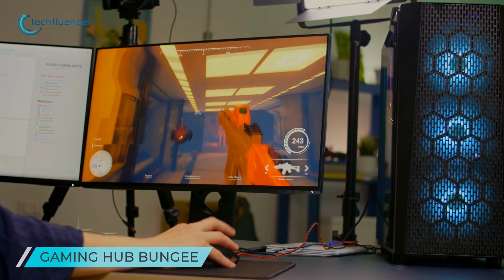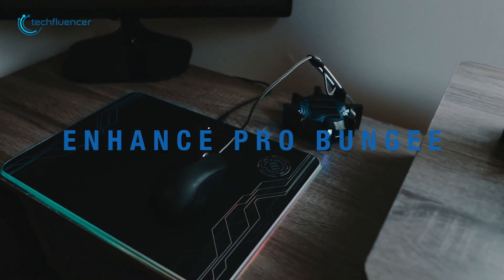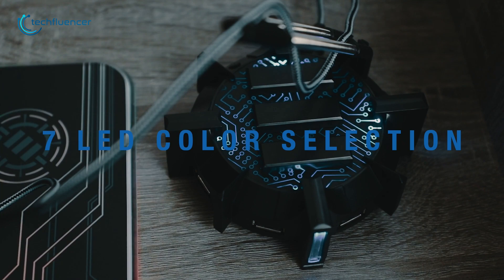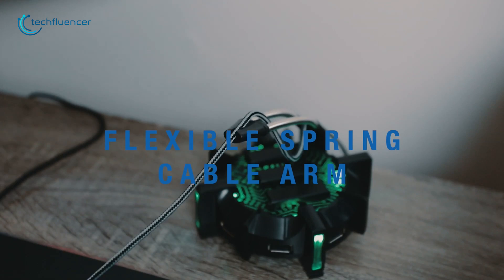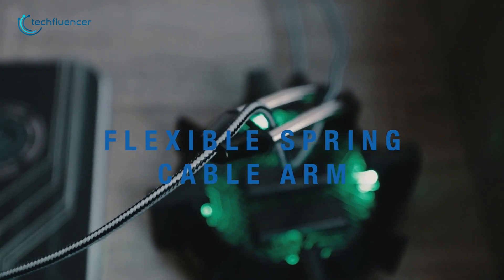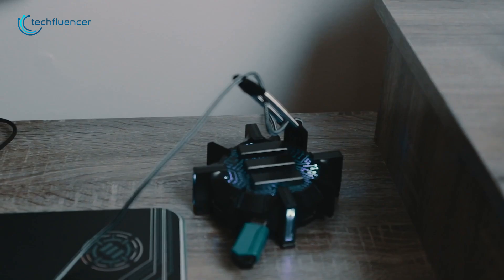Snagged or dragged cables while making quick mouse movements are a common issue for gamers — but not anymore. This all-in-one tool incorporates cable management, a USB hub and an LED accent to match a gaming rig. In addition, the base's weighted design and non-slip grip materials offer a fixed point of the spring arm, so you can have accurate mouse movements and line up your shots with precision.